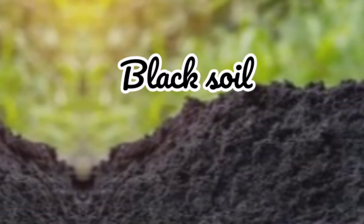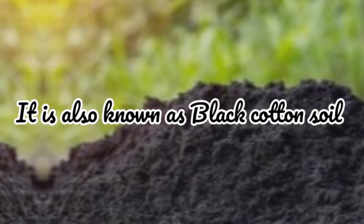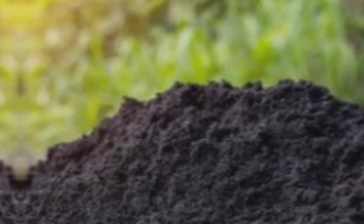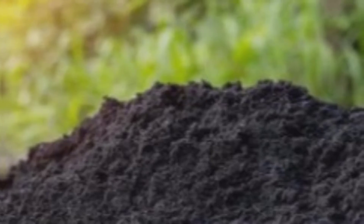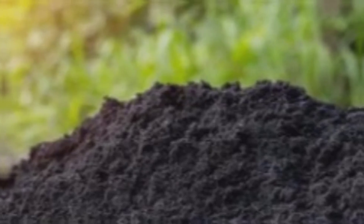Now let's look at black soil. It is also known as black cotton soil. It is a type of soil characterized by its black color due to the high content of organic matter.